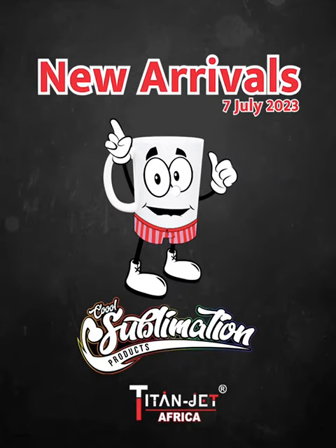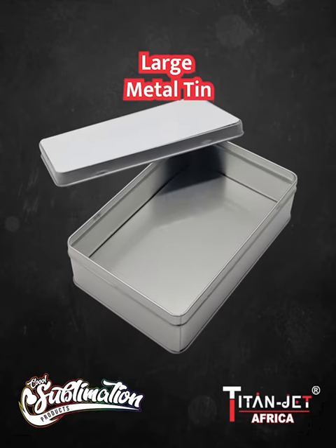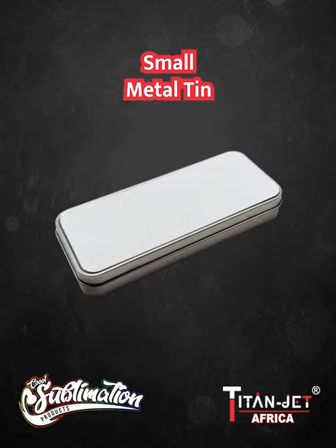Don't miss out on these fabulous new sublimation printable arrivals at Titan Jet. First up, we have the large metal tin, providing ample space for your favorite rusks, ensuring a lasting impression. Next, we have the small metal tin, ideal for personalized gift branding.